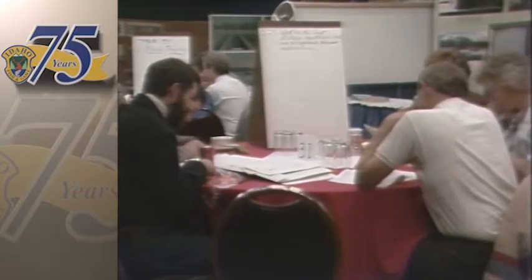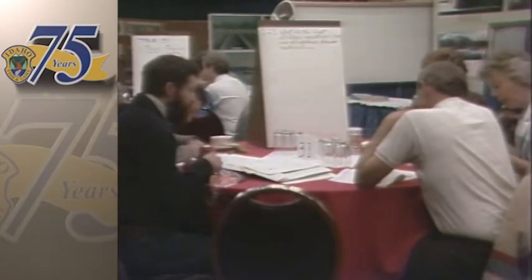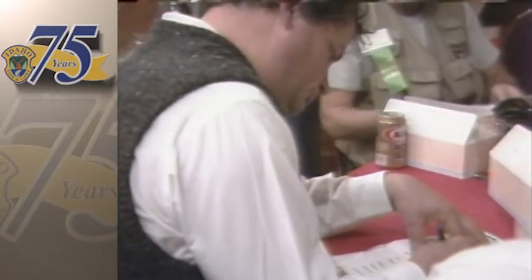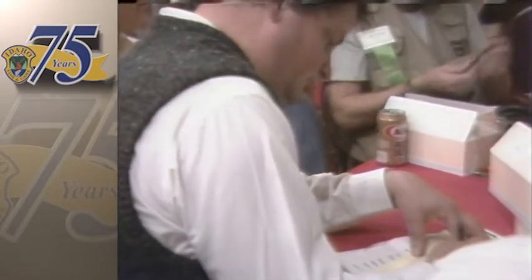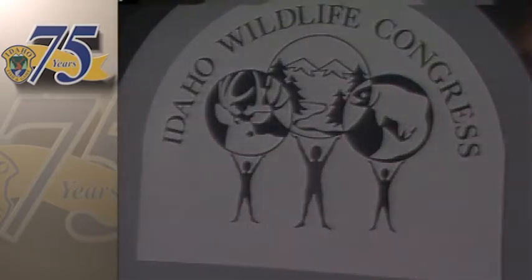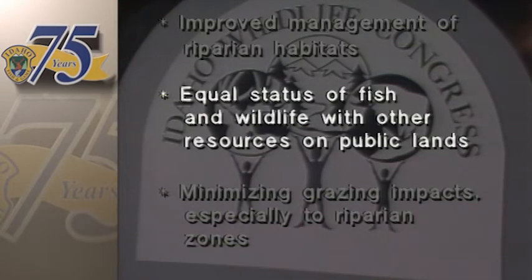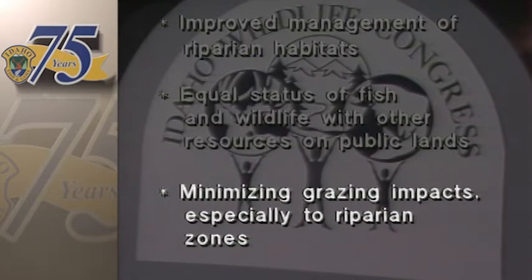From the discussion groups, the delegates came up with a 37-point list of key recommendations. Individuals then marked the 10 issues they felt were most critical. The top three included improved management of riparian habitats, equal status of fish and wildlife with other resources on public lands, and minimizing grazing impacts, especially to riparian zones.